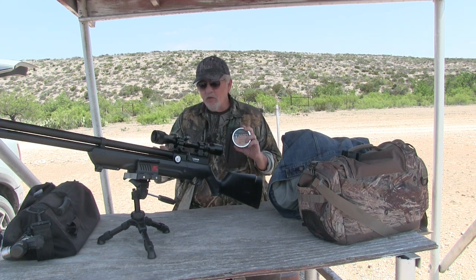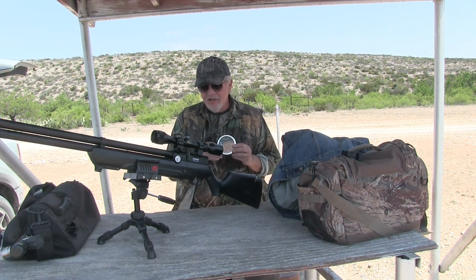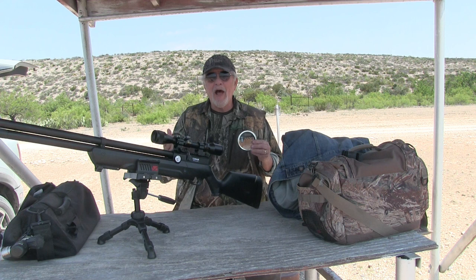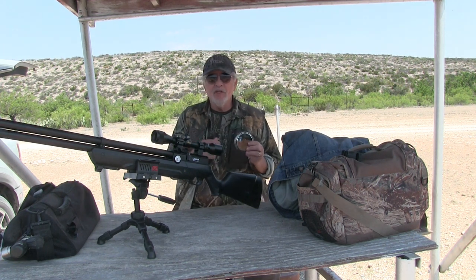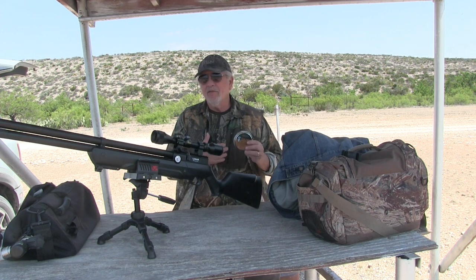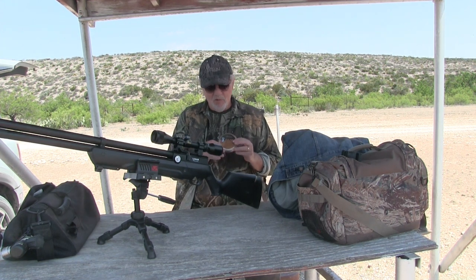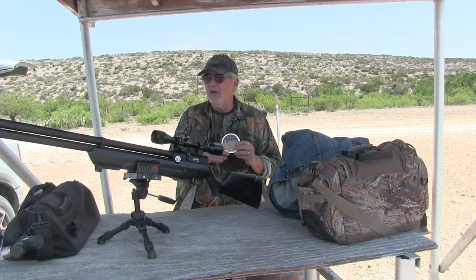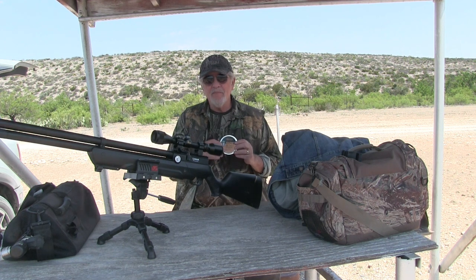25 caliber has become my go-to in my small game guns, like the 32. I don't think there's a real problem with having too much power in most instances. If you're shooting around a farm with a lot of buildings and equipment where you're worried about collateral damage, maybe 25 is not the right one, but for the kind of open hunting I do, 25 and 30 is hard to beat for small game.